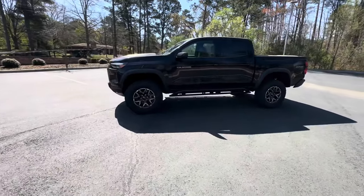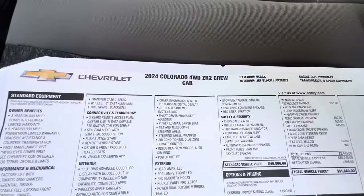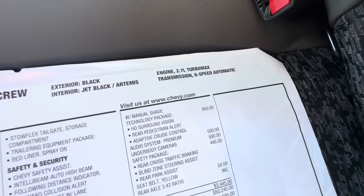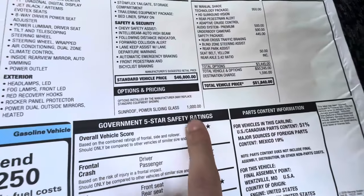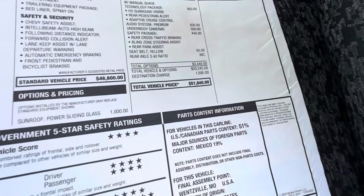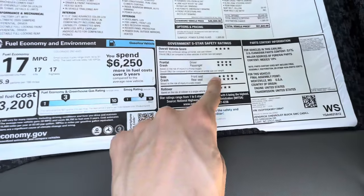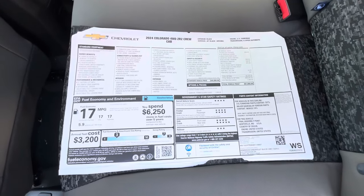Here's the window sticker for the 2024 Colorado four-wheel-drive ZR2 crew cab, black on black, with the 2.7-liter TurboMax motor and an eight-speed automatic transmission. The base price of the ZR2 is $46,800, and with all the packages and destination charge this one comes out to $51,840. Gas mileage is 17 miles per gallon city and 17 highway. Safety ratings and the full window sticker are shown here if you want to pause and take a look.